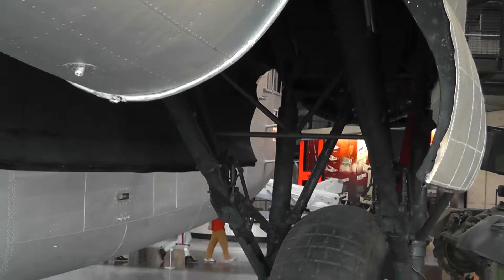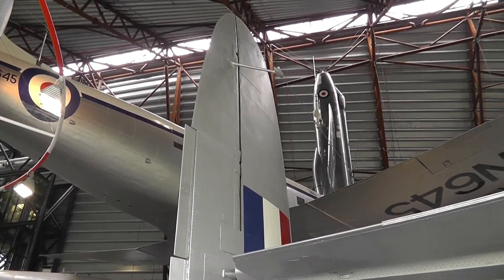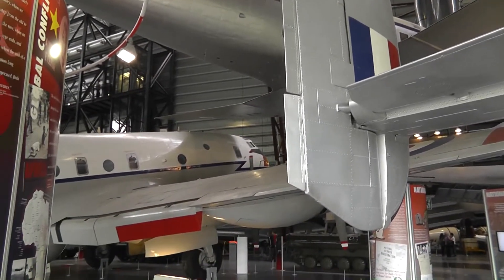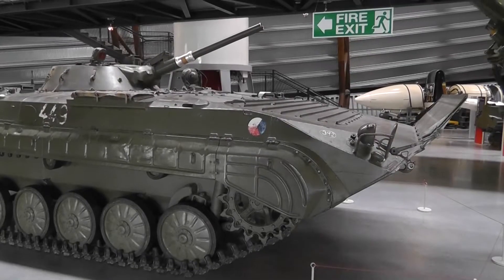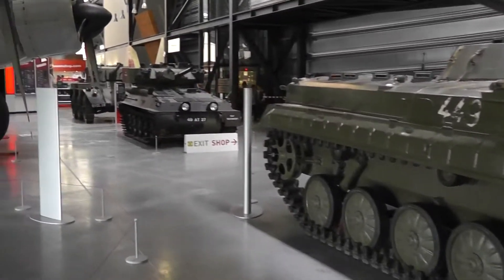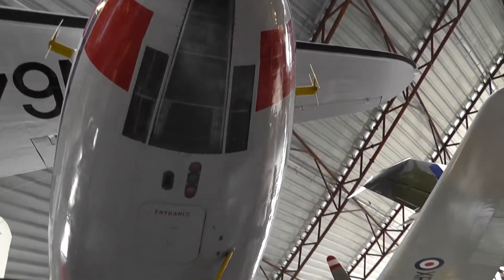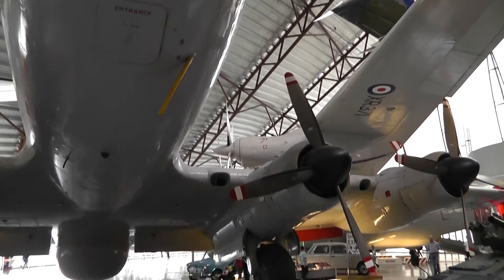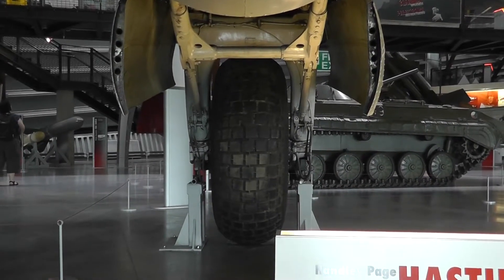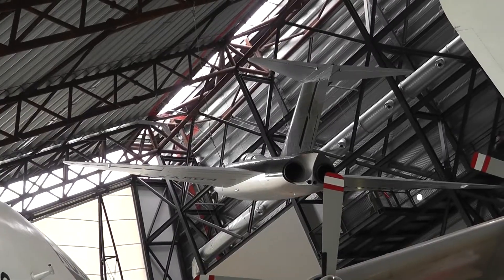Very simple undercarriage. Something of a montage. A few more green jobs — the Hastings has a bit more of a substantial undercarriage. Good shot of the landing gear. The Javelin again.